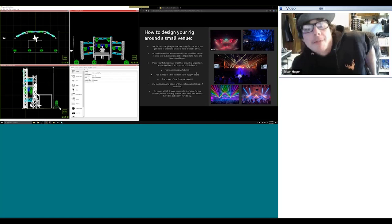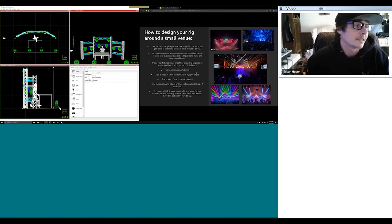The use of pixel mapping fixtures — any fixture that has multiple instances of pixels. Depending on the console or media server you're using, you can send content out to the fixtures in many different ways. Having more than one LED on a fixture helps add something to the stage and makes your design look a little bigger than it may be based on your size constraints.